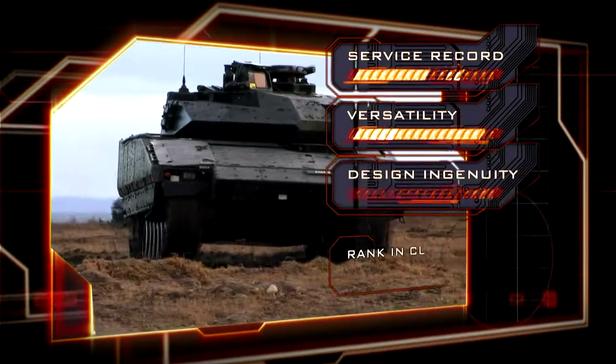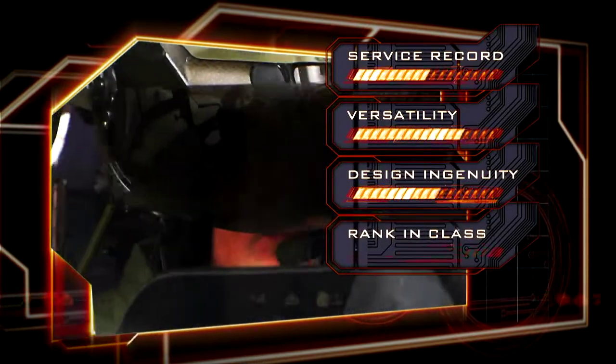Versatility, design ingenuity, and rank within their class to determine who comes out on top.